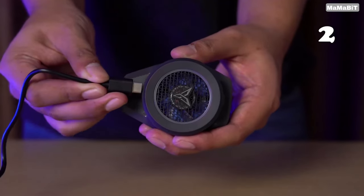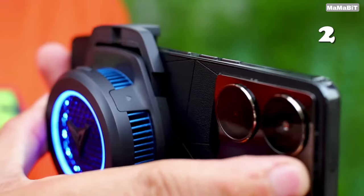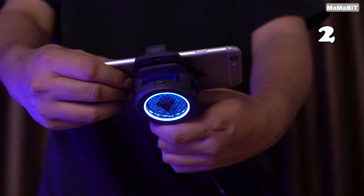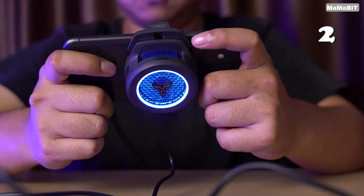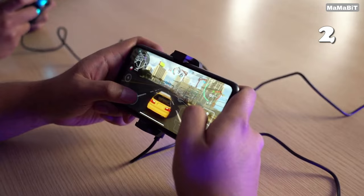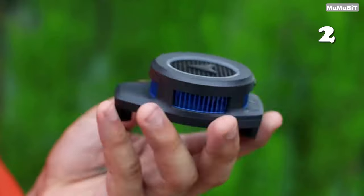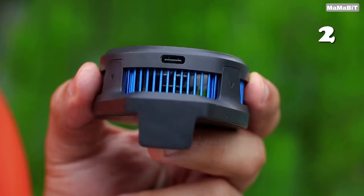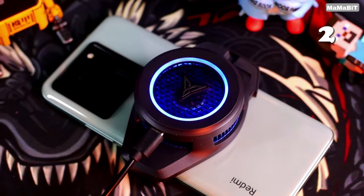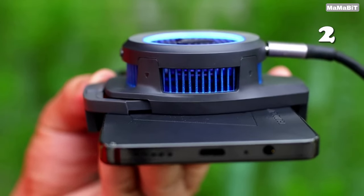Is your phone overheating during intense gaming or streaming? The FlyDigi V6 Cell Phone Cooler is your answer. With cutting-edge FlyOC overclocking technology, it rapidly cools your device to optimal temperatures, even under high-performance conditions. Its sleek design and intelligent temperature control prevent condensation, ensuring safety and durability. Compatible with most smartphones, this portable cooler is a must-have for gamers and heavy users alike.